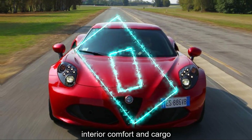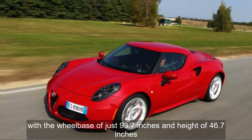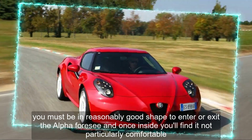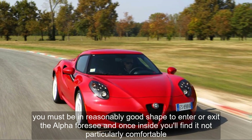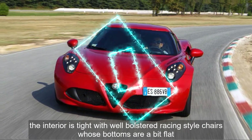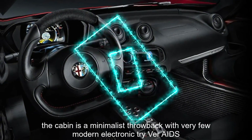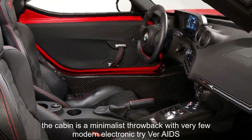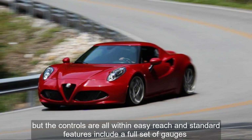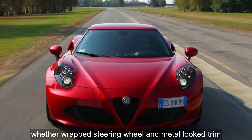Interior, Comfort, and Cargo. With a wheelbase of just 93.7 inches and a height of 46.7 inches, you must be in reasonably good shape to enter or exit the Alfa 4C, and once inside you'll find it not particularly comfortable. The interior is tight, with well-bolstered racing-style chairs whose bottoms are a bit flat. The cabin is a minimalist throwback with very few modern electronic driver aids. But the controls are all within easy reach, and standard features include a full set of gauges, leather-wrapped steering wheel, and metal-look trim.